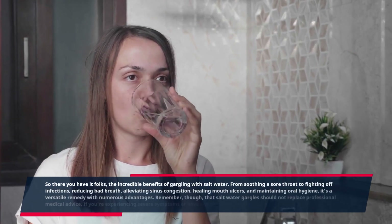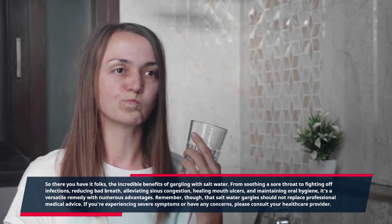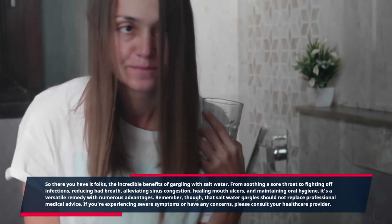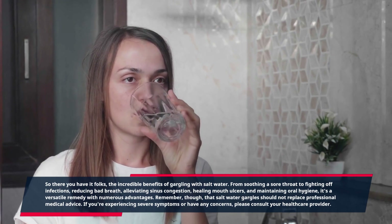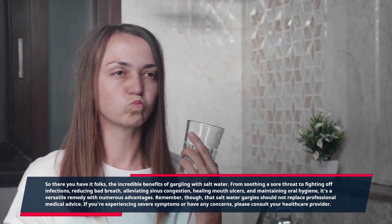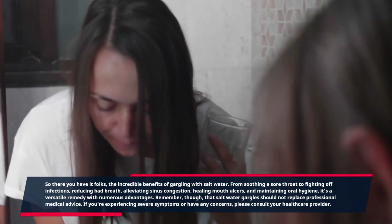So there you have it, folks — the incredible benefits of gargling with salt water. From soothing a sore throat to fighting off infections, reducing bad breath, alleviating sinus congestion, healing mouth ulcers, and maintaining oral hygiene, it's a versatile remedy with numerous advantages. Remember, though, that salt water gargles should not replace professional medical advice. If you're experiencing severe symptoms or have any concerns, please consult your healthcare provider.